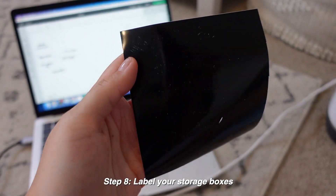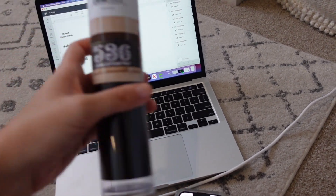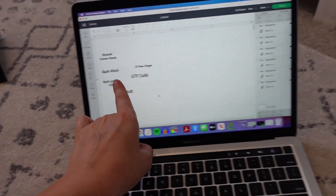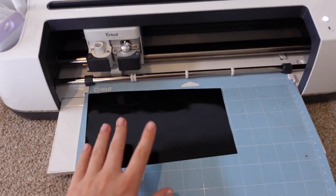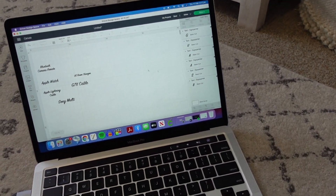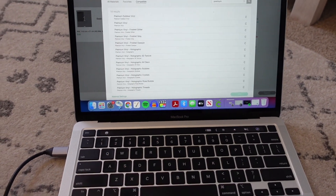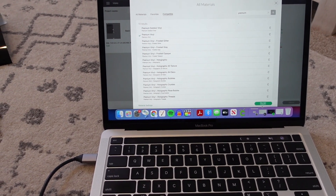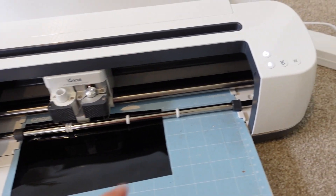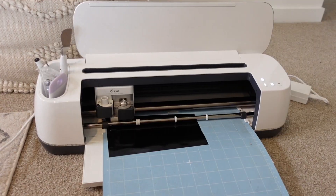I'm currently making some labels — I've just done some of them. I'm using black permanent vinyl with my Cricut. All I'm doing is writing up the label names in Cricut Design Space, and then that connects to my Cricut and cuts it out on the vinyl. I'm seriously obsessed with my Cricut — it's so satisfying. You pretty much just press 'Make It,' type in your vinyl, click done, press the button and it loads in, scans it, then press the C button and it starts to cut.